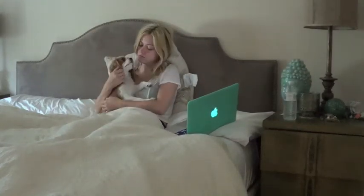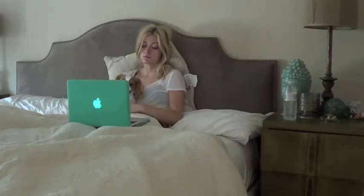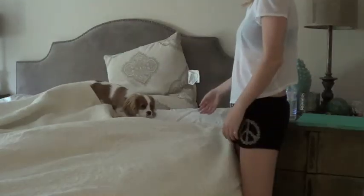Today was my favorite kind of day. I didn't have any plans, so me and Willow just hung out in bed a little longer than we usually do. But I eventually got up and decided to get ready for the day.